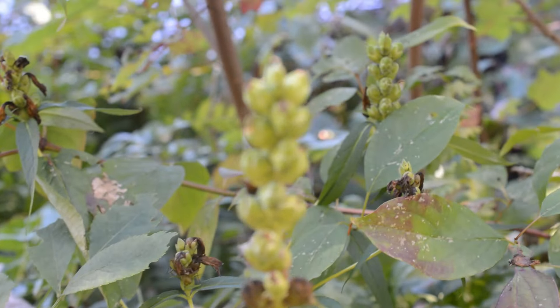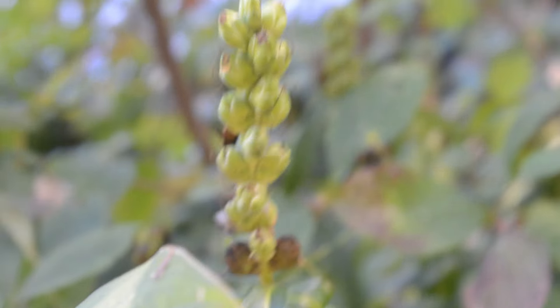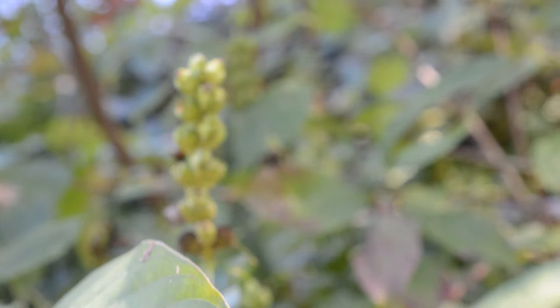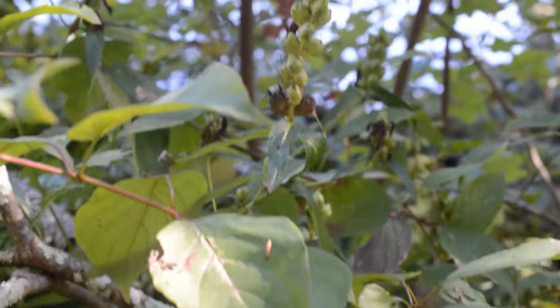I'm not too sure what this guy is. Those are the fruits, or at least they're ripening into fruits. The leaves on it are not — this looks like some sort of dogwood — the leaves on it are linear, also opposite, but they have a little bit of dentation to them. I'm not too sure; I'll have to figure that one out.